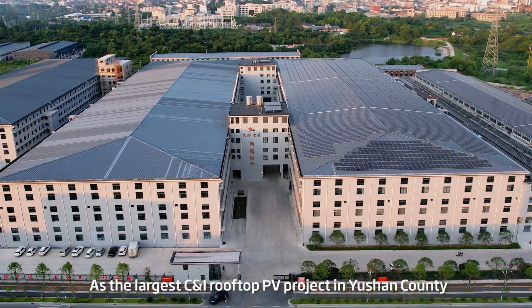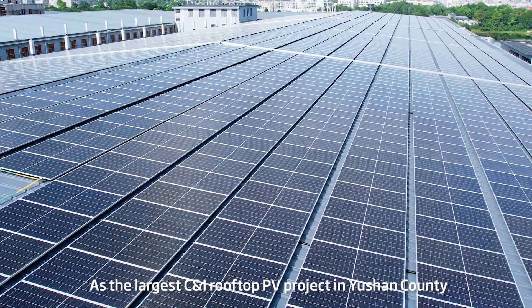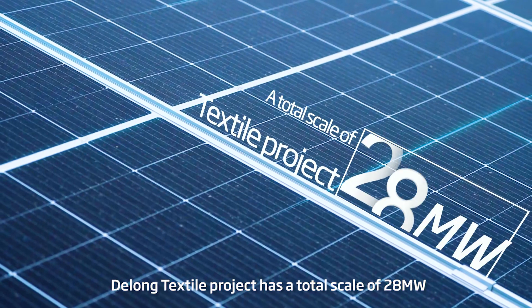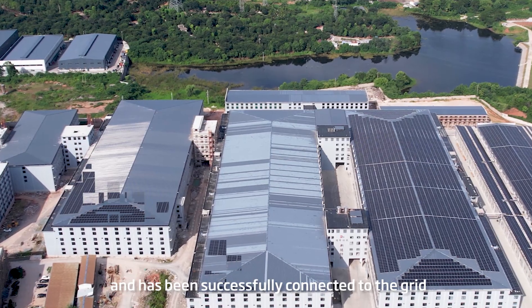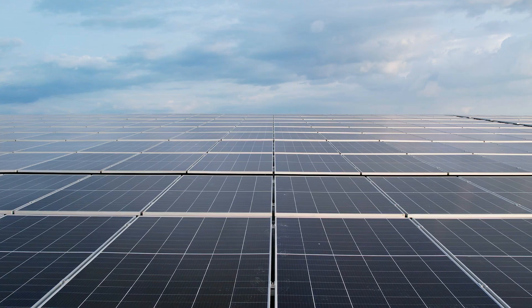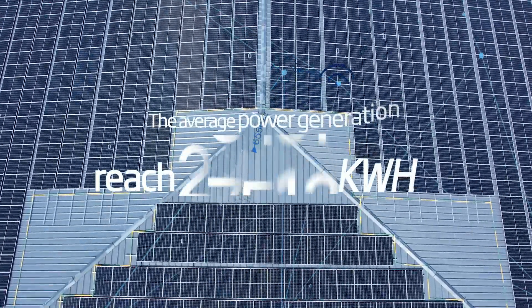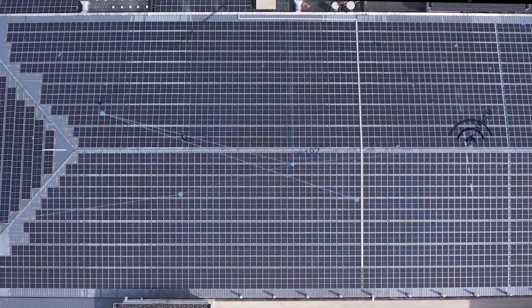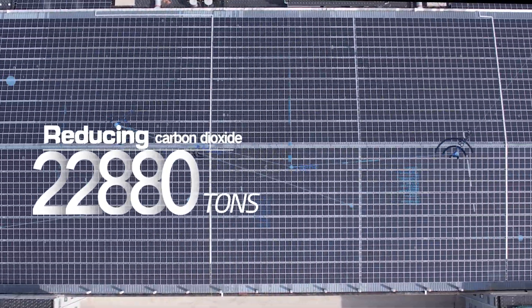At the largest C&I Rooftop PV project in Yushan County, DeLong Textile project has a total scale of 28MW and has been successfully connected to the grid. The average power generation is expected to reach 275 million kWh, reducing 22,880 tons of carbon dioxide.